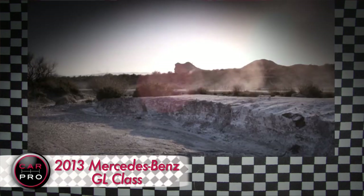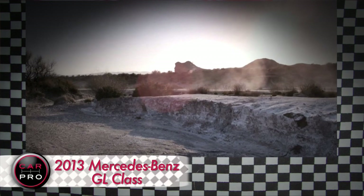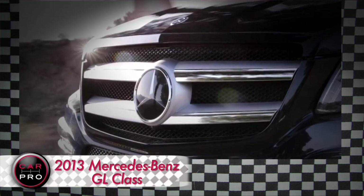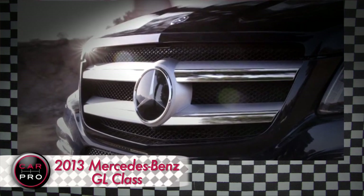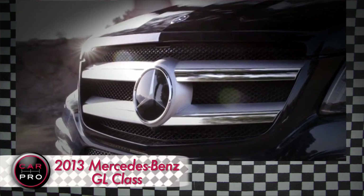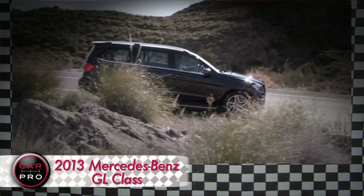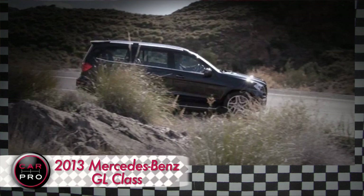Larry Burns, the former head of research and development at General Motors, believes completely self-driving vehicles will be available to the public within the next eight years. His vision is driverless cars safely transporting people to their destinations, and then moving on to pick up someone else — kind of like combining a car share program with a robotic taxi.